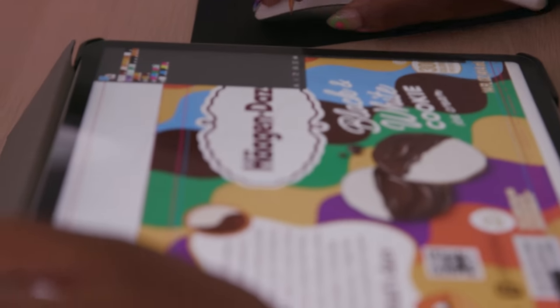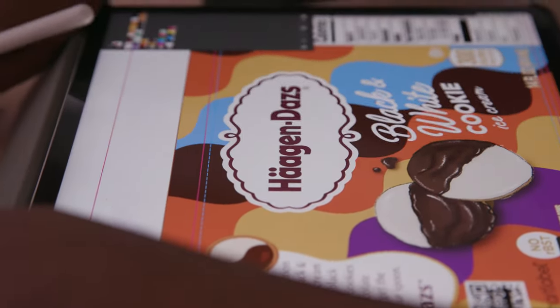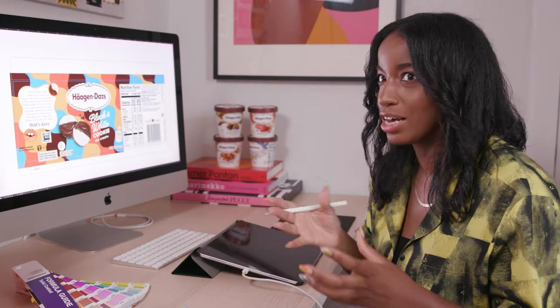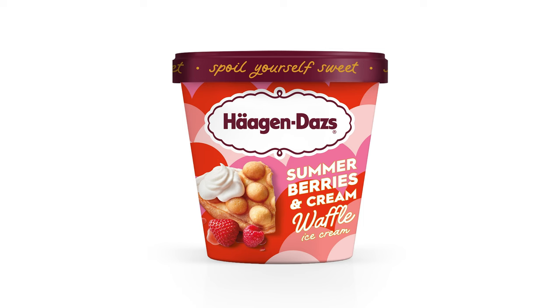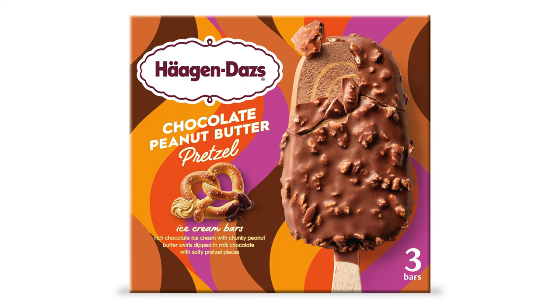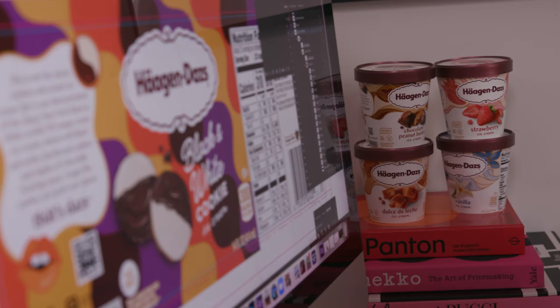I really had fun playing with lots of different colors and shapes. I just really wanted it to draw the consumer in and want to collect each pint of ice cream, because they're all eclectic and unique and mouthwatering to look at. I think the packaging is so important because it's what's going to draw you to the shelf and make you choose this ice cream over the others.